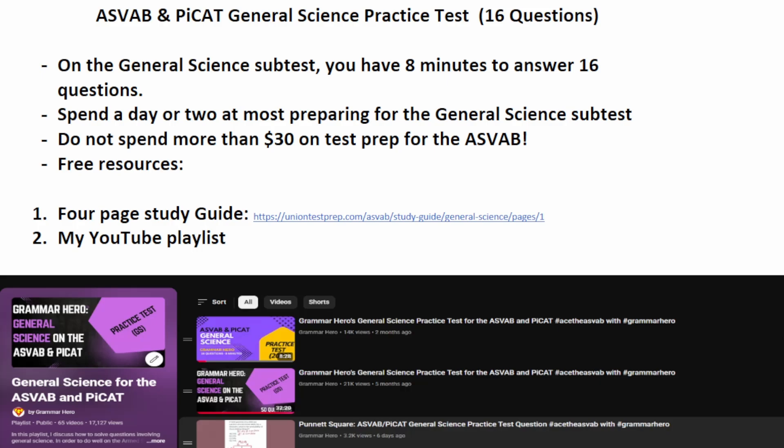Here are the resources I recommend that you use, all of which are completely free. On the Union Test Prep website, there's a free four-page study guide. I would strongly encourage you to read through that from start to finish, and I'll put a link to that free study guide in the description of this video. After finishing that study guide, I would recommend going through my YouTube playlist for general science. And truth be told, that's all I would do to prepare for this subtest of the ASVAB.